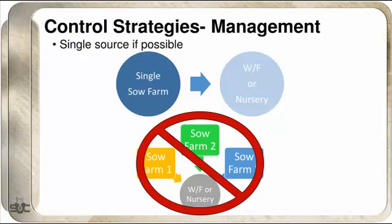Single-source farms are another approach. We want to make sure we're flowing one sow farm into a nursery or finishing site. When that's not possible and you have multiple sow farms flowing in, make sure all three sow farms are as uniform as possible. Having a parity-segregated structure with multiple sow farms flowing into the same sites can get to be kind of a disaster if you've got a lot of Strep issues.